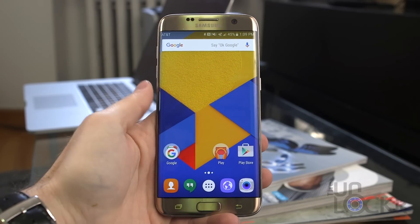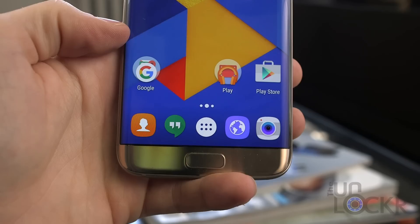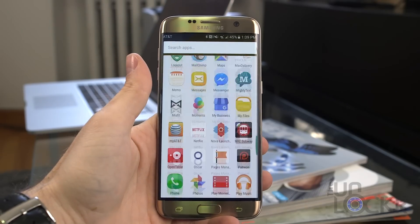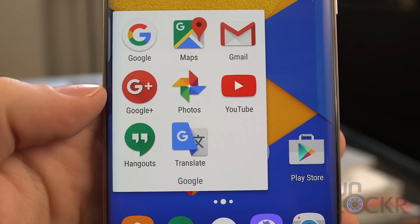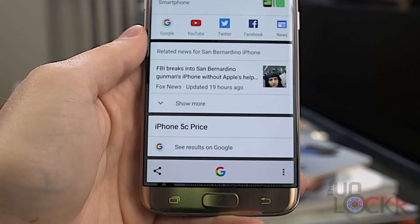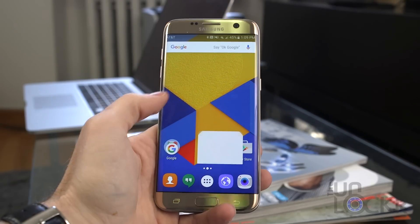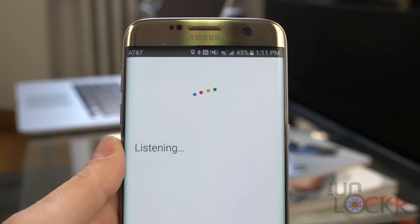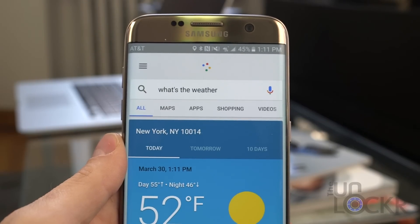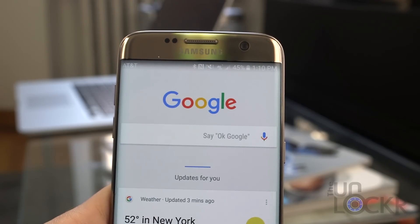First up, we have Google Now Launcher. This is the launcher for anyone that is an Android purist. It comes on all of the Nexus devices and is kind of the default launcher for Android nowadays. It's super clean, based on Android's own material design, so it's sharp looking. It's pretty snappy, although some of the launchers on this list are a little snappier. It also has the added benefit of Google's voice recognition, and swiping all the way to the left screen gives you your Google Now cards, which are handy as well.